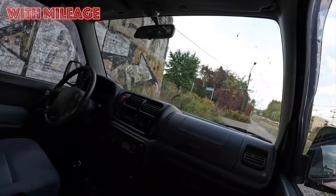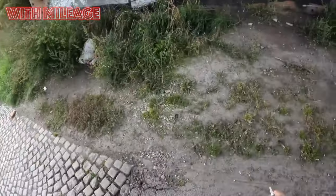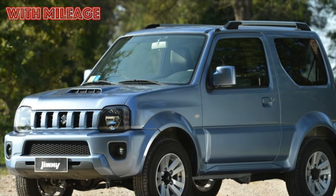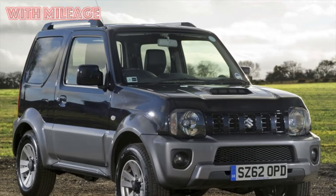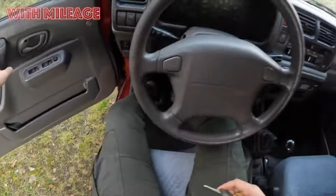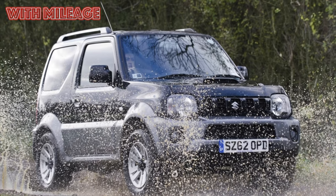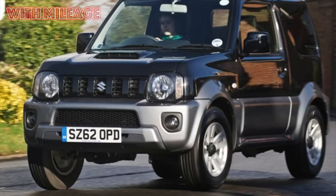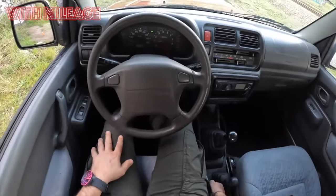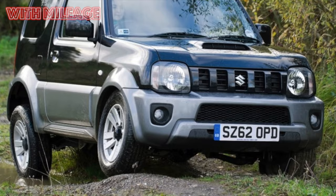A detailed story about the formation of this SUV is not included in our current tasks, since the introduction to the article would turn out to be the size of a small book. Suffice it to say that the development of a small off-road car that would fit into the K-Class — that is, would fall under the tax incentives in force in Japan — Suzuki took up in the late 60s of the last century. The result of these developments got on the conveyor in 1970. At first it bore the name LJ, Light Jeep, with a digital index.